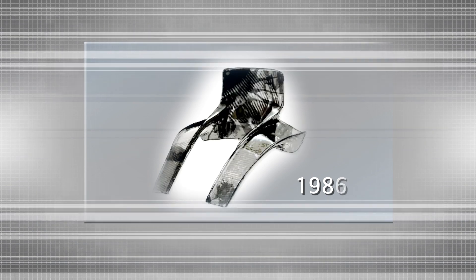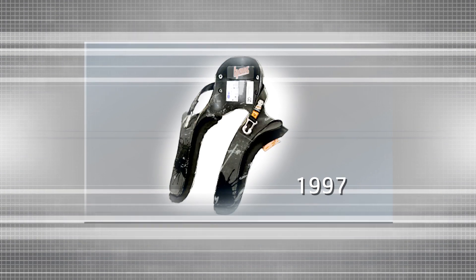In the beginning, it was too big to be worn in single-seaters. In cooperation with Mercedes-Benz, a more suitable version was developed in 1997. It has been mandatory in F1 since 2003.